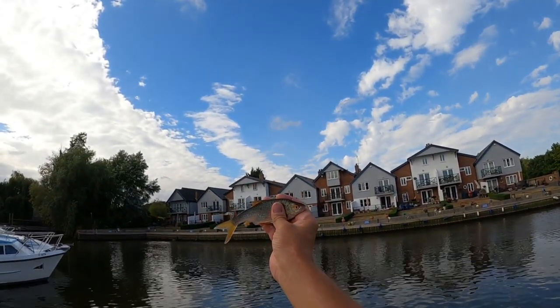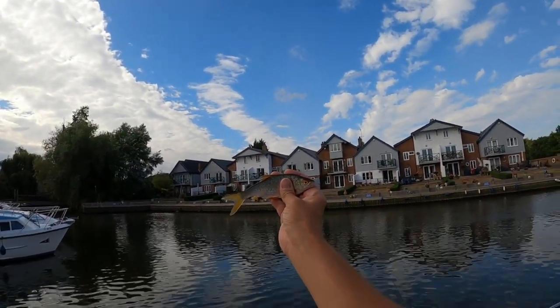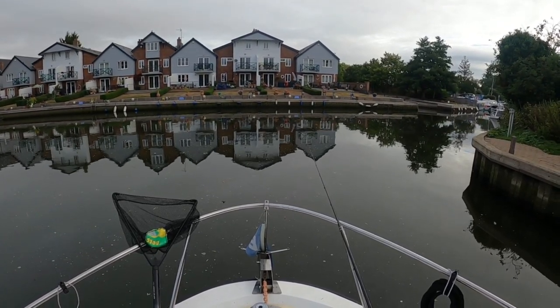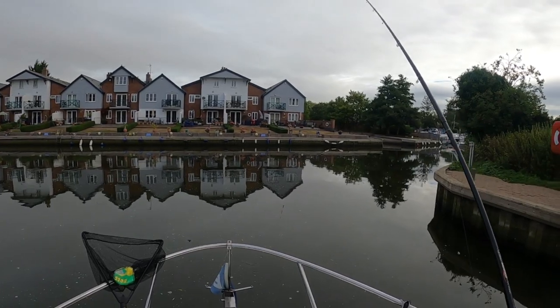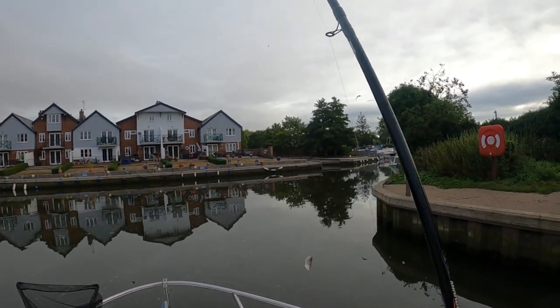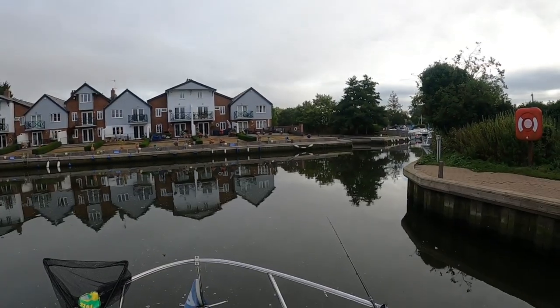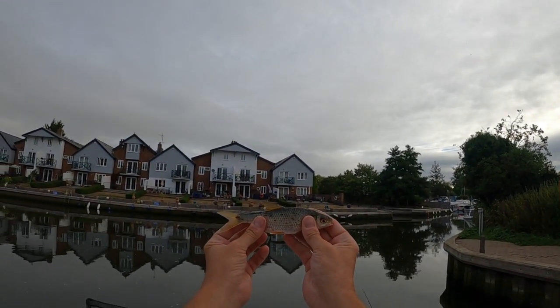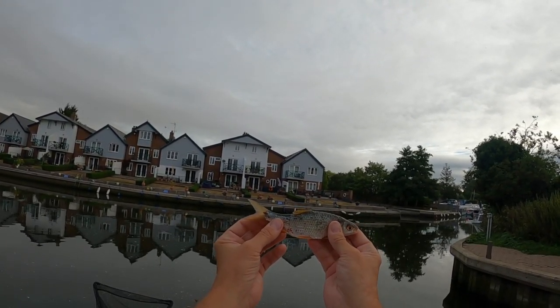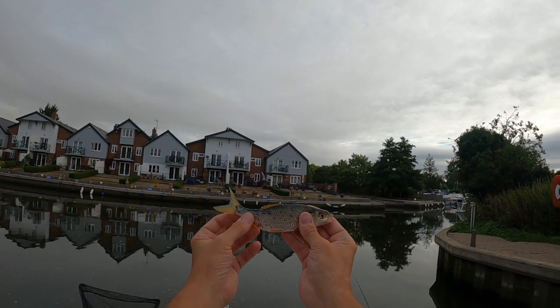There you go guys, another little roach here — just a hand-sized one but absolutely welcome. There you go guys, cracking little roach there — looks like he's got some scales missing. I think it might have been grabbed by something; it could be a bit of disease, but feisty little fish.